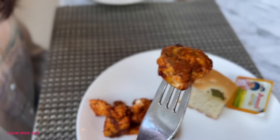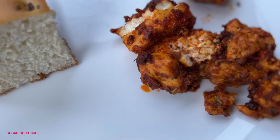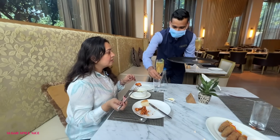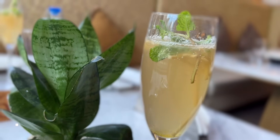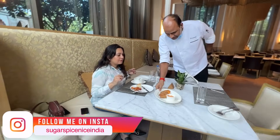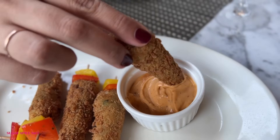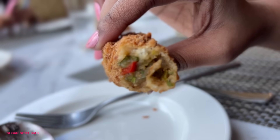Now for the paneer tikka — it is absolutely flavorful and so spicy. It's not that soft melting kind of paneer, but the masala and marinade are what's magical here. They brought compliments of the chef — jalapeño and cheese poppers, quite big and chunky with a spicy mayo dip. The flavor of jalapeño is just out there with a little cheesy, creamy aftertaste, though the jalapeño overpowers everything. There's also a fresh ginger ale drink — like the freshest ginger ale ever.